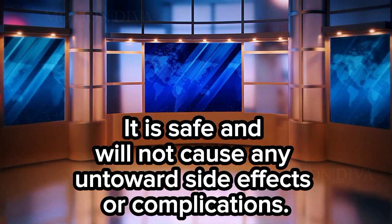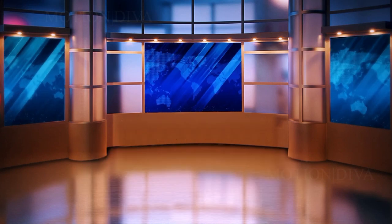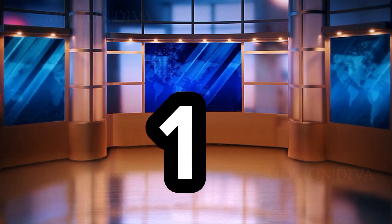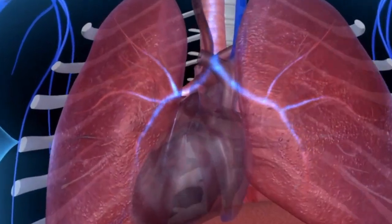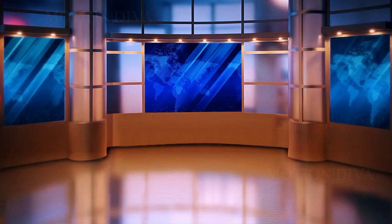It is safe and will not cause any untoward side effects or complications. The health benefits of this mixture are: 1. This mixture gets rid of respiratory problems. 2. It burns fat, especially excess belly fat.